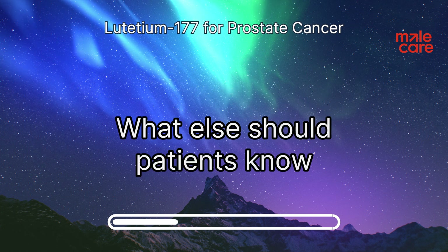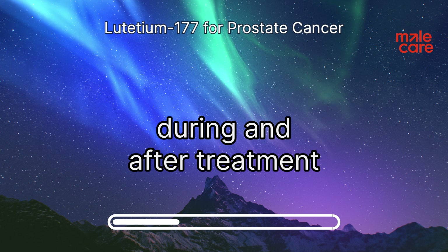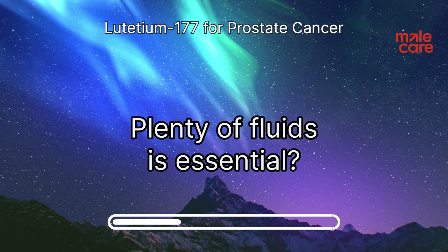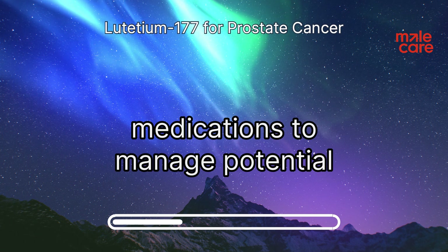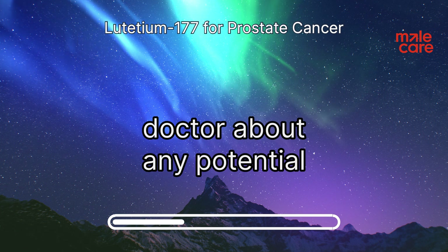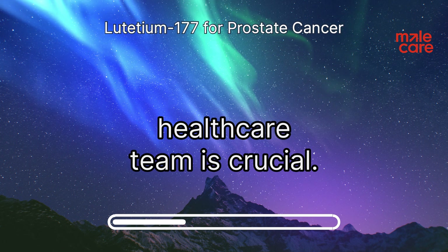Hydration is crucial before, during, and after treatment to protect the kidneys, so drinking plenty of fluids is essential. Doctors may also prescribe medications to manage potential side effects such as nausea or fatigue. It's important to talk to your doctor about any potential side effects — open communication with your healthcare team is crucial.